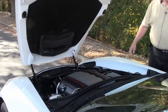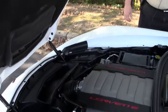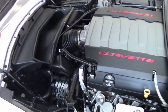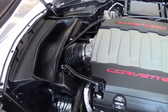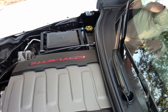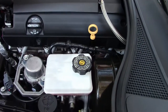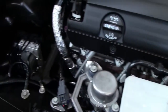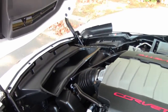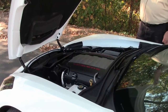Folks, I'm going to show you now the 460 LT1 power plant. As you can see, set up very nicely on the new C7s. The hoods are very, very light — taking weight out of the car will make you go faster. But that's your LT1 there, folks.